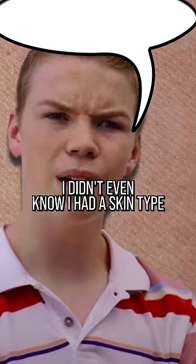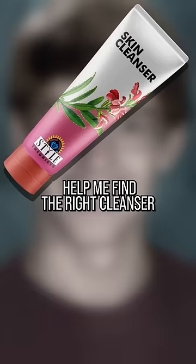You my type? My skin type, that is. I didn't even know I had a skin type until way too late in my life. Would have saved me a lot of headaches in my teenage years, helping me find the right cleanser or moisturizer.